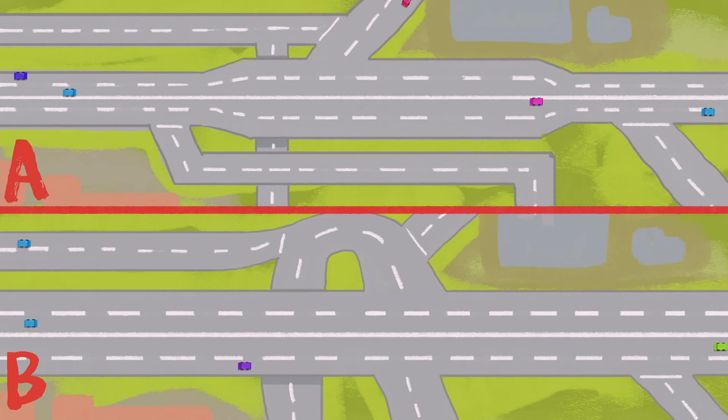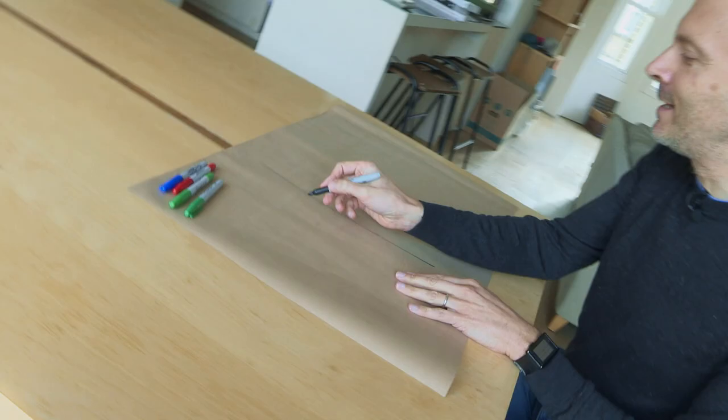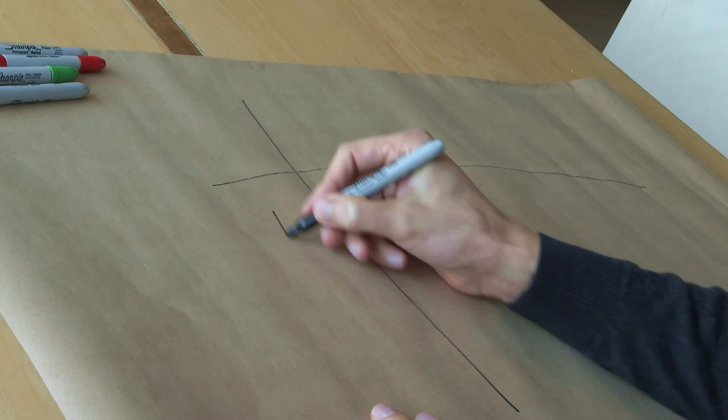Today's video is about annoying puzzles, and I want to start with what I think is possibly the most annoying puzzle in the world. It's a simple enough question: just imagine the Department for Transport is looking at a road layout, and they've got two different possibilities, trying to figure out which one is going to cause the fewest accidents.